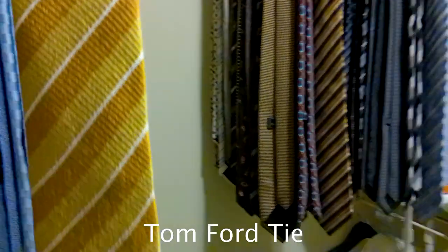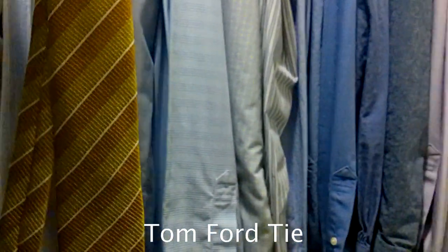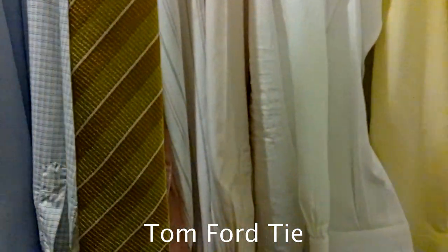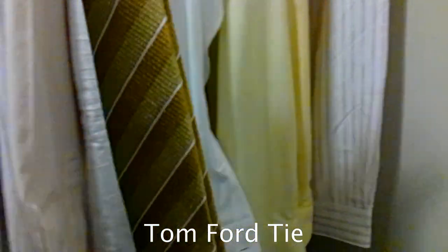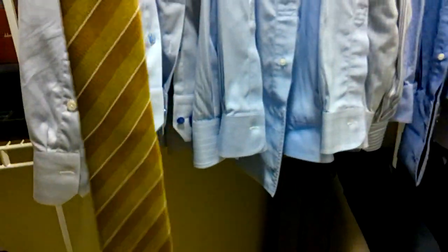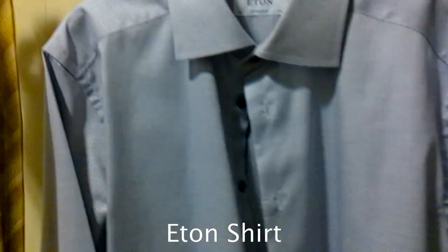Once I find a tie I'm feeling, I take it off the rack. I'm doing all this in one take so you can see literally how I go through it. Then I go through my shirts, holding the tie up against them until I find something that really pops. With a yellow tie like this you can go a lot of directions — I'm feeling blue. There are so many options, but I'm actually feeling this one right here.